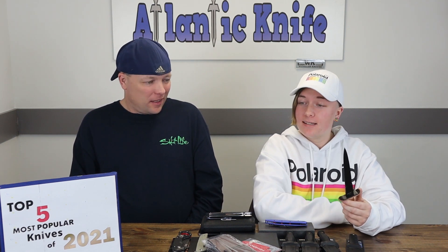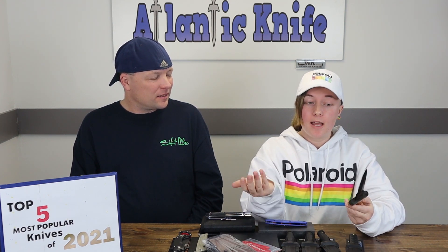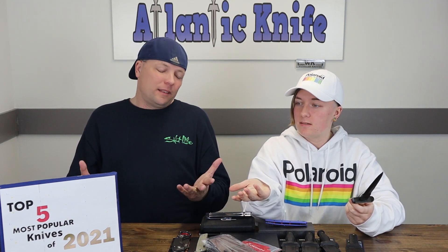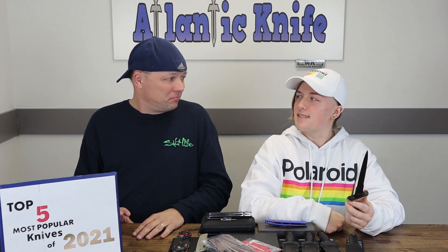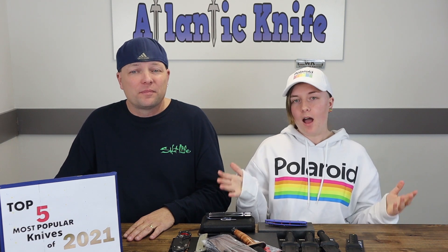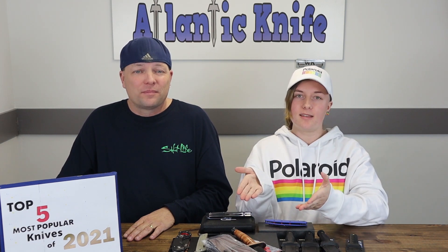Apparently a lot of older guys like these knives. I'm not going to lie — this isn't the type of knife I'd think would be one of the most popular. I like the dual-sided dagger blade, but it's probably just for display purposes. If you can't buy your own tank, you might as well get one of these. There are a lot of guys out there who like military stuff.